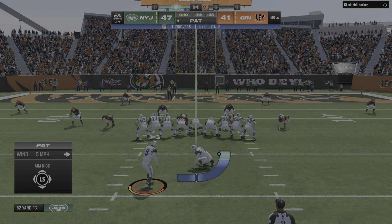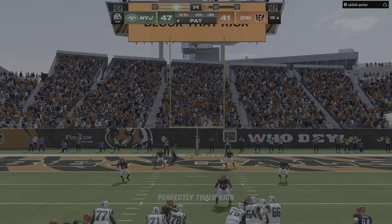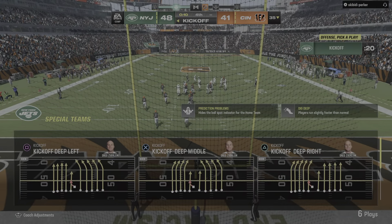Now Zerline on and the extra point. And it would appear they're going to get out of here with a come-from-behind victory.